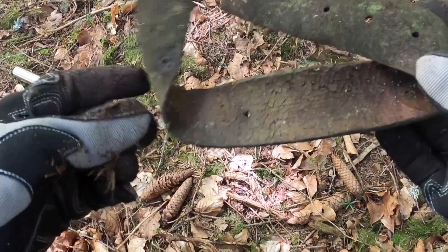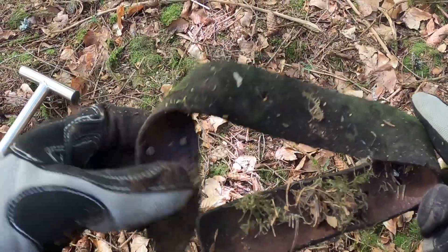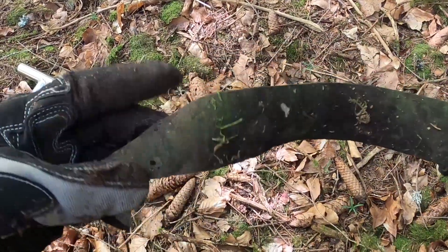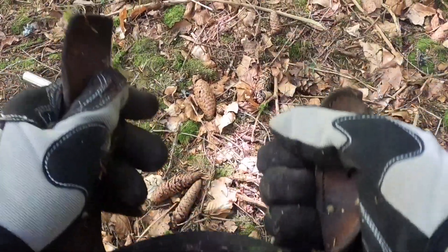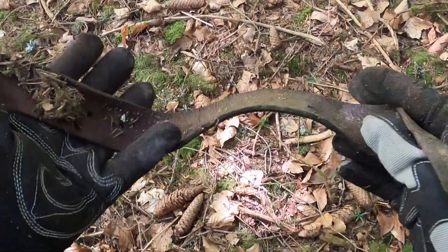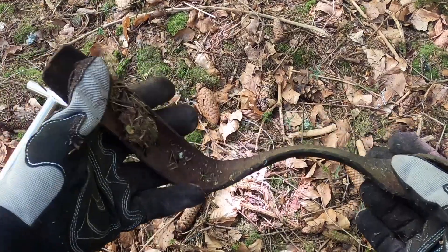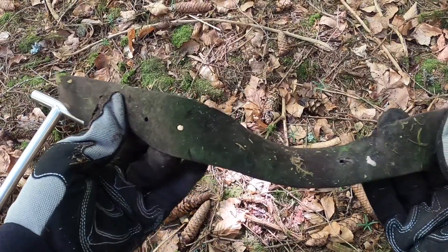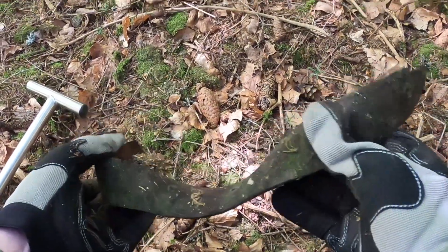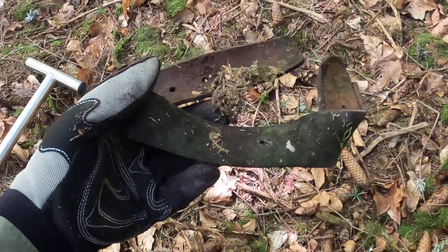That's an interesting find just lying on the surface — a leather belt attachment of some kind. It doesn't look broken, so I don't think it's a trouser belt; it's too short. What kind of belt would that be? I'm wondering what else I'm going to find today — it's an interesting start.